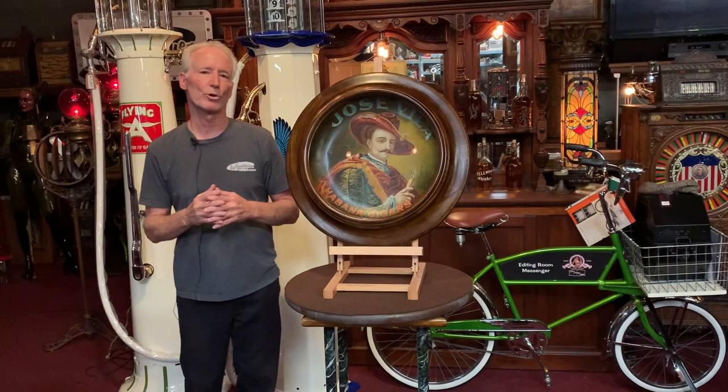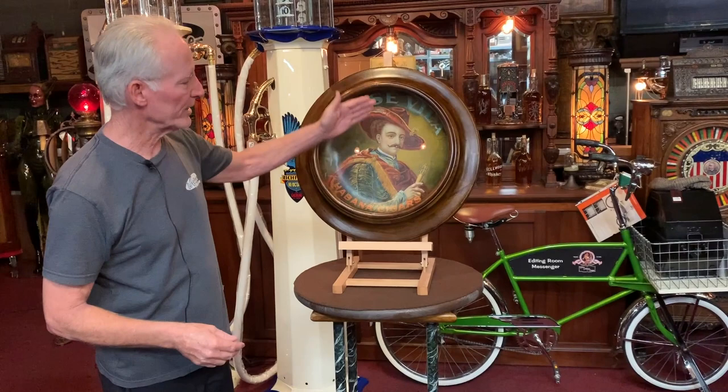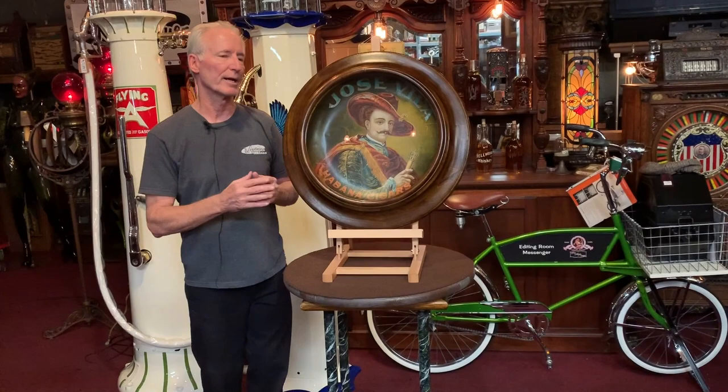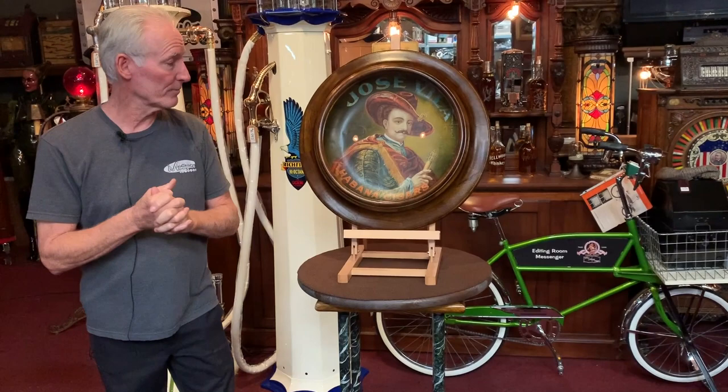Old tobacco advertising signs are getting harder and harder to get. This is super cool — this guy is really looking sharp. It's a beautiful piece. Cigar sign, 17 inches — the actual advertising piece — in a 24-inch frame. Looks great. It's got hangers on it and everything, so when you get it home, just put it on the wall. Beautiful sign for you cigar collectors, for stores, or your collection.